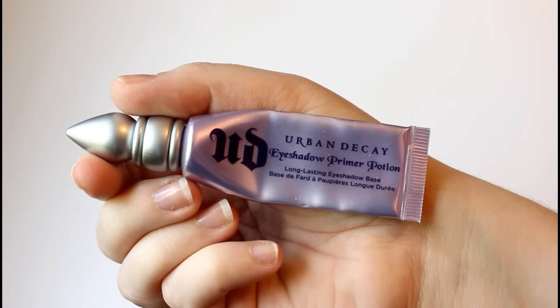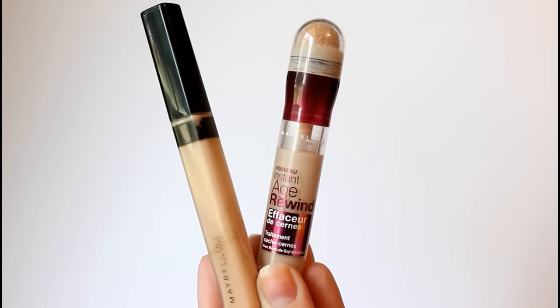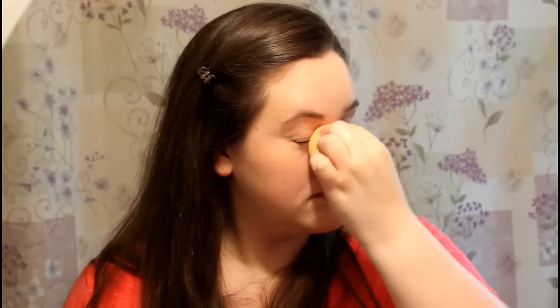Next up is concealer, and I usually also apply my eyeshadow primer at this point. The question for concealer is: pick a character you wish you could get rid of. Right now I am reading my way through the Sisterhood of the Traveling Pants series and I wish I could erase the character of Kostos. He has barely any page time and yet so much of Lena's story is wrapped up in him, and I just want to erase him.